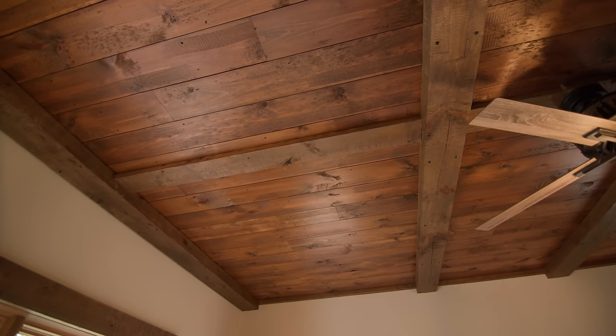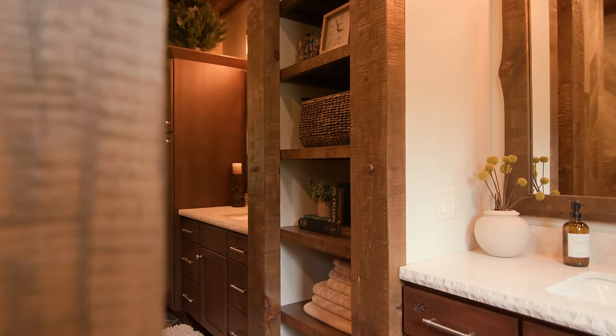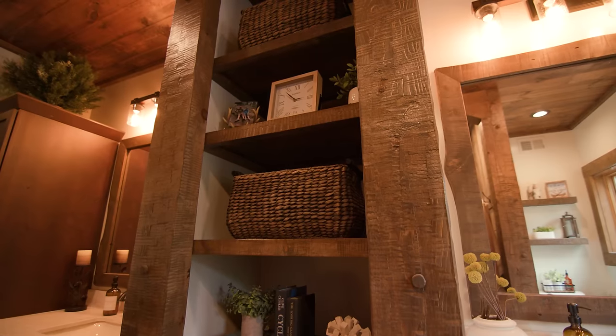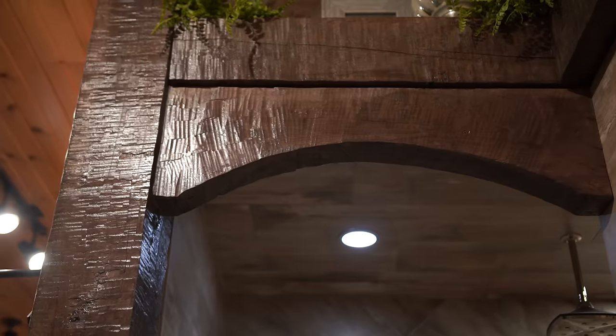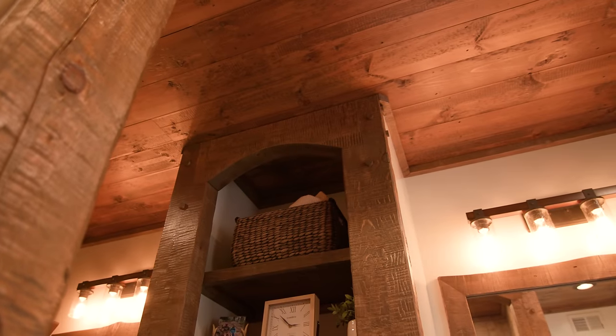Speaking of style and aesthetics, take a look at this master suite — you're going to love this. The finishes carry through to the master bathroom, which features timber shelving. This was inspired by Golden Eagle's Design Center showroom — when the clients visited there, they wanted to incorporate something very similar in their home. And it also drove the inspiration for this incredible walk-in shower.